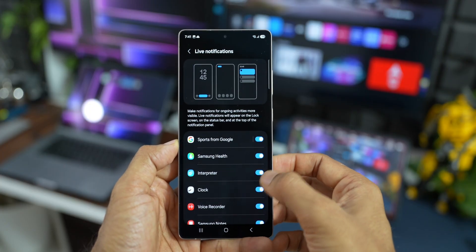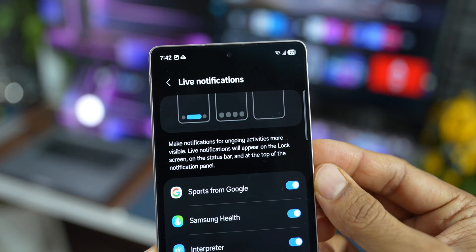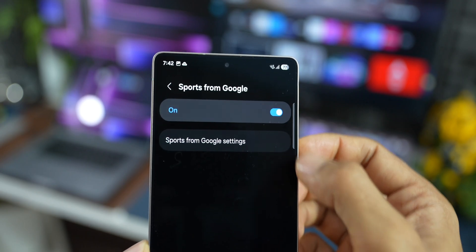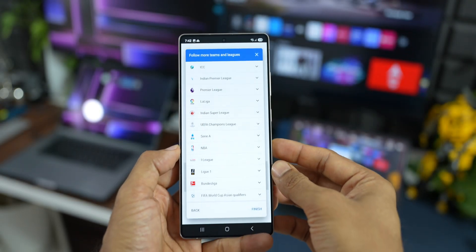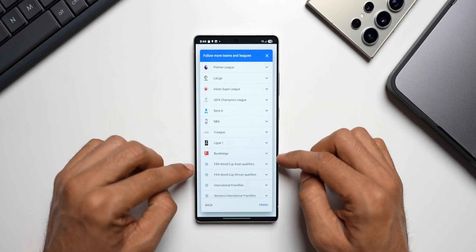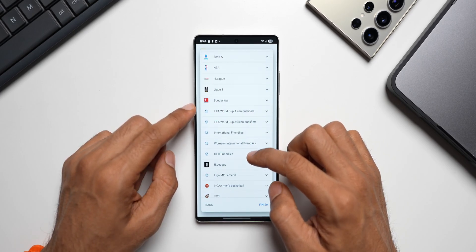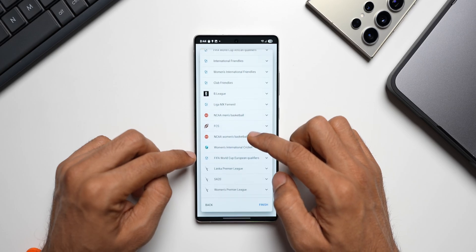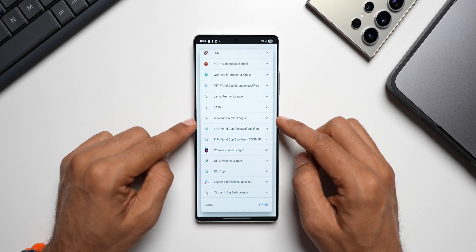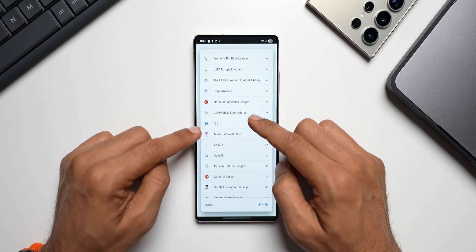Tapping 'View More' reveals: Sports from Google, Samsung Health, Interpreter, Clock, Voice Recorder, Samsung Notes, and Emergency Sharing. The Sports from Google option is particularly interesting. Inside its settings, there's a full list of sports including Premier League, La Liga, Indian Super League, UEFA Champions League, Serie A, NBA, FIFA World Cup qualifiers, Women's Premier League, Lanka Premier League, EFL Cup, and many more.